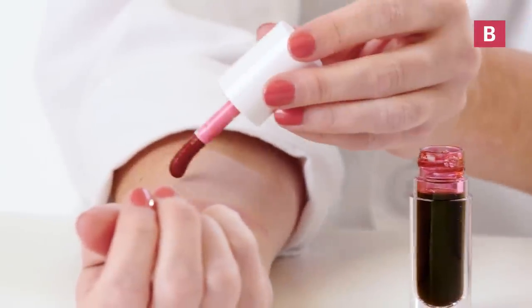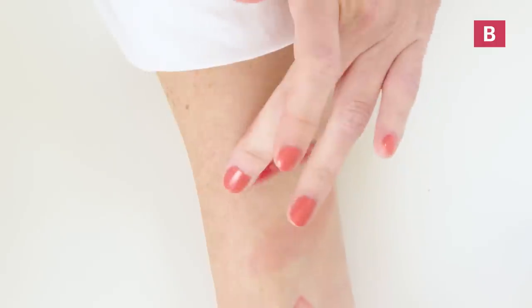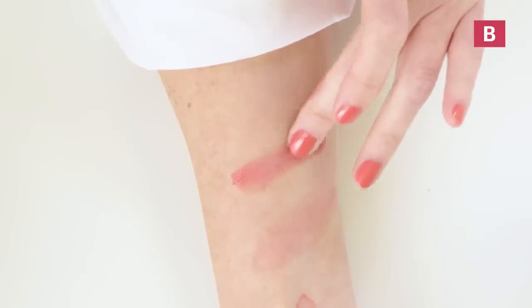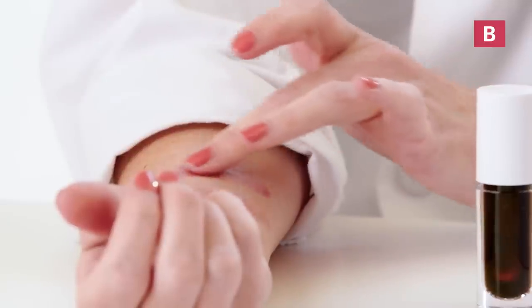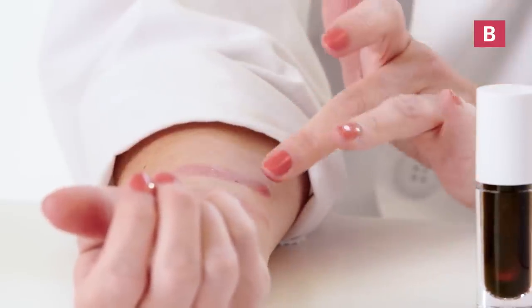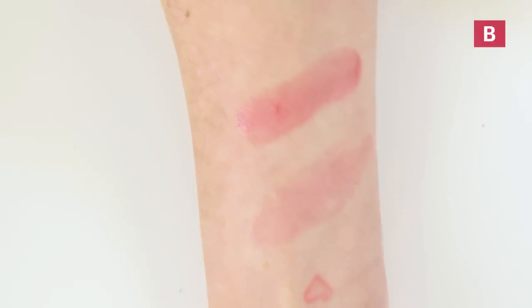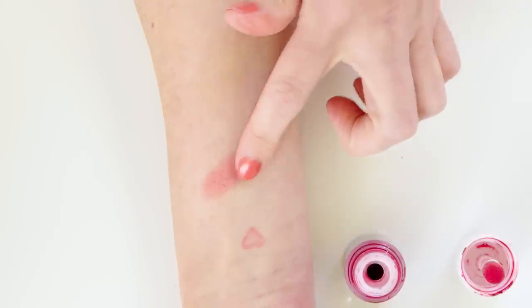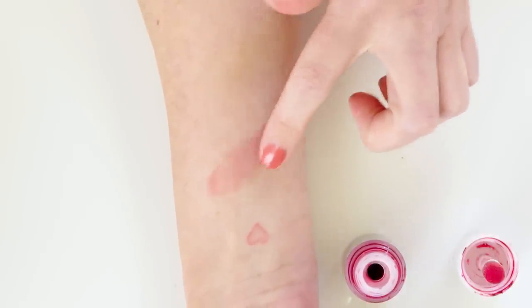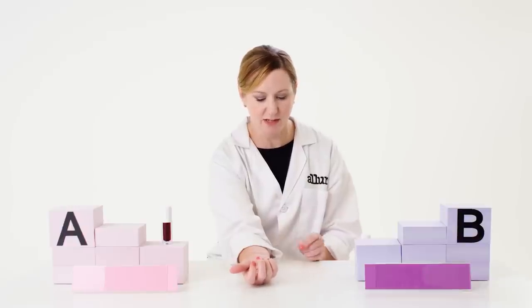Product B feels a lot smoother and I'm feeling more emolliency compared to product A. It's gliding a lot more easily on the skin, has a shinier appearance, and didn't dry quite as quickly compared to product A. You can definitely see the difference in the intensity of the color. Product A looked a little bit streakier — when I applied it to the skin, I could see the product pool into little spots, compared to product B, which was very smooth and even.